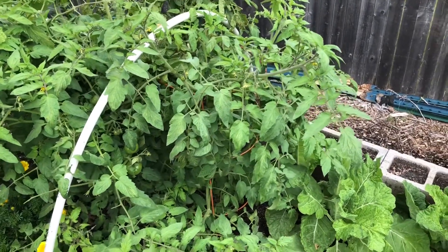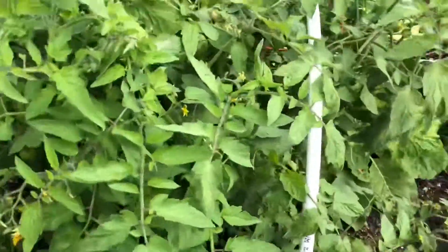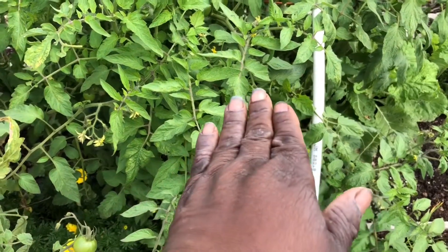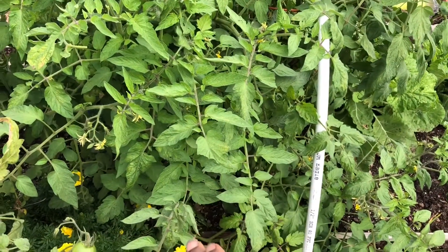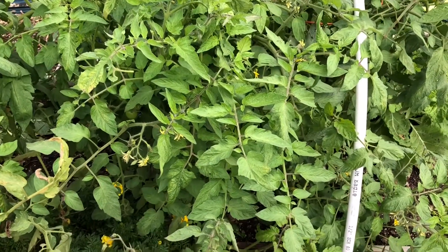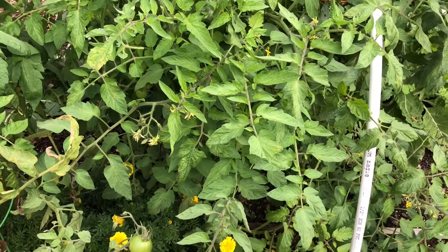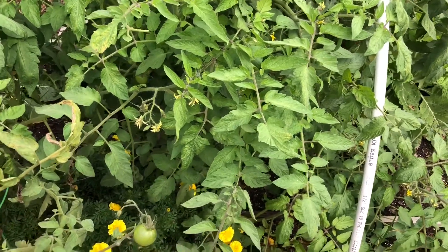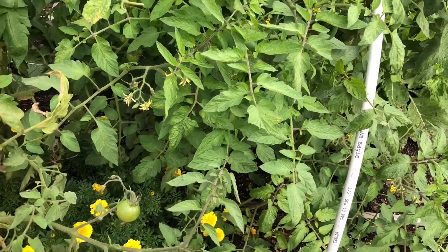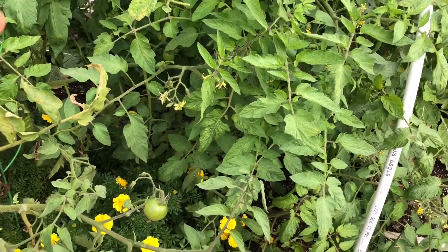I'm going to let the tomatoes grow until about November 15th, and then I will cut them off at the surface and let them decompose in the ground, because those roots will enrich the soil and also provide food for the earthworms that feed upon dead plant life. Then I'm just going to cut them off and add some homemade compost and azomite rock dust.